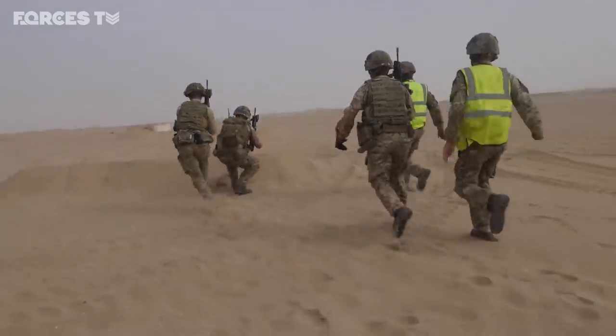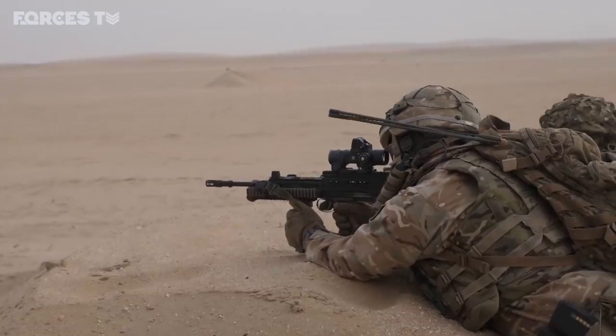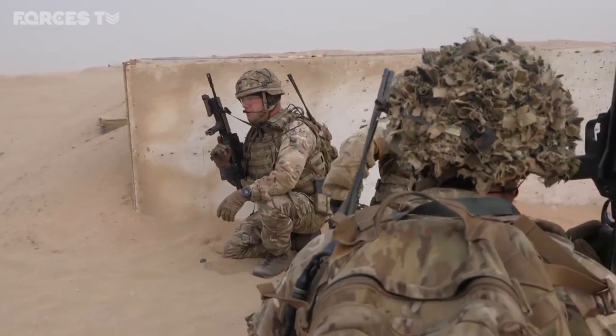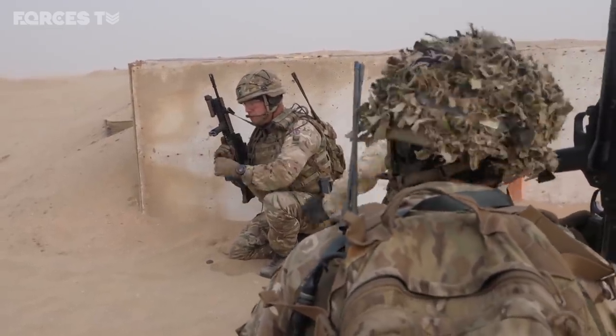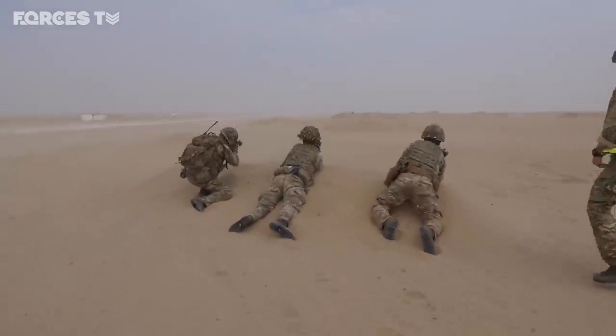As well as teaching the Kuwaitis urban warfare, the Mercians are also here to learn themselves. Out in the desert on a huge US-run range, they've been going through their live firing tactical training — an annual evaluation of their weapons skills.